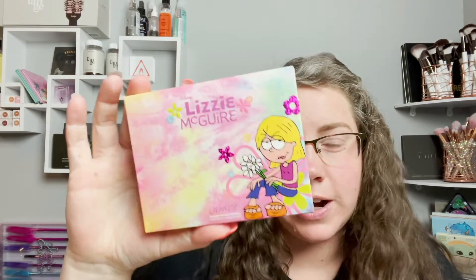Hey guys, how's it going? What's up everybody? Don't mind this crazy hair — it's sticking up right there. How's everybody doing? So in today's video, guess what we're going to be playing with? We're going to be playing with the new ColourPop x Lizzie McGuire palette.